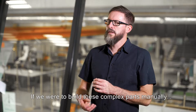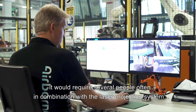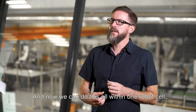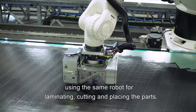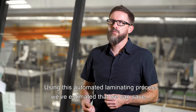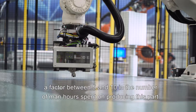If we were to build these complex parts manually, it would require several people, often in combination with a laser projection system, to guarantee accuracy. Now we can do this all within one robot cell, using the same robot for laminating, cutting, and placing the parts. Using a fully automated laminating process, we estimate that we can save a factor of between five and ten in the number of man-hours spent on producing this part.